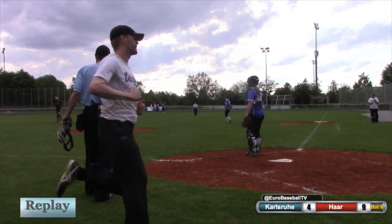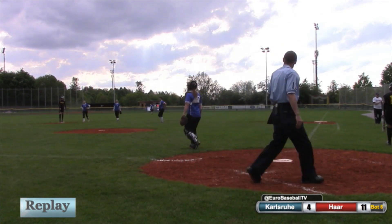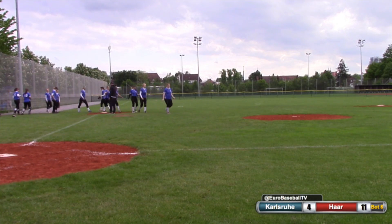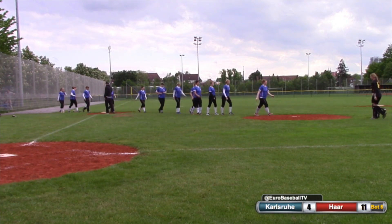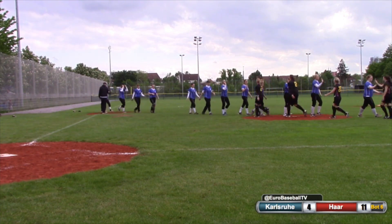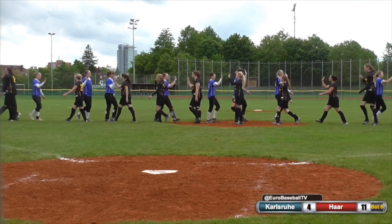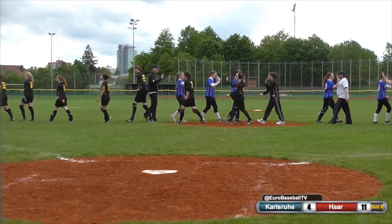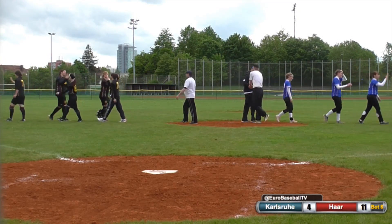The seven-run rule has been invoked and that won the game for the Disciples. It's a walk-off in the bottom of the sixth inning. When the Disciples cleared the bases, that gave them a seven-run lead and the game is over. Har wins — it's their first win of the year. A walk-off bases-clearing double for Nadine Lutticke, pinch hit. The Karlsruhe Cougars and Har Disciples have split the doubleheader. Karlsruhe winning game one five to three, and Har winning game two by a score of 11-4 via the seven-run rule in the bottom of the sixth inning.